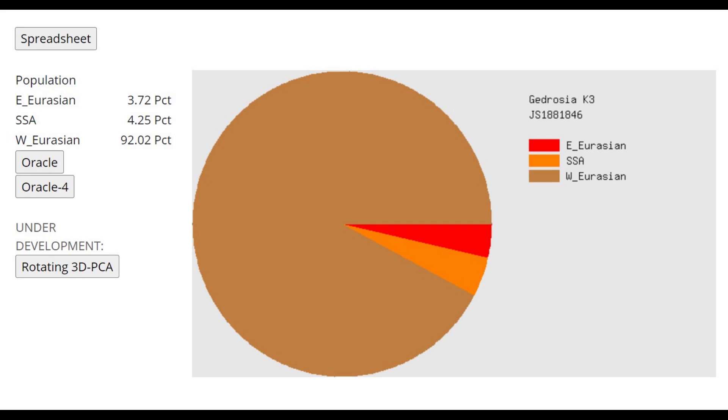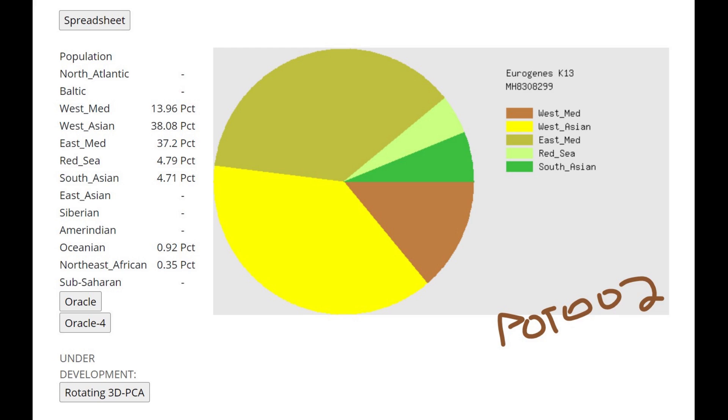With Ancient Eurasia K-6, she doesn't have much European hunter-gatherer admixture. The Western European hunter-gatherer component here represents some kind of modern European drift rather than actual European hunter-gatherers. With the oracle she's getting modeled as a mixture of Assyrian plus Lebanese. With Gyrodisia K-3, she is overwhelmingly West Eurasian.